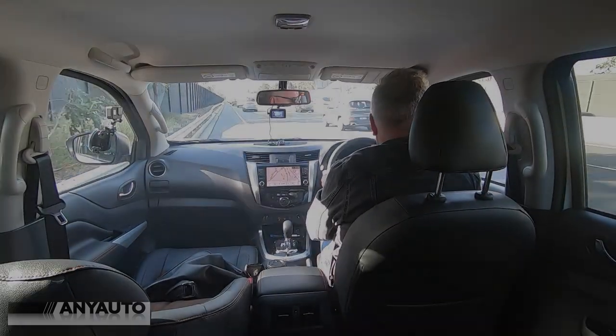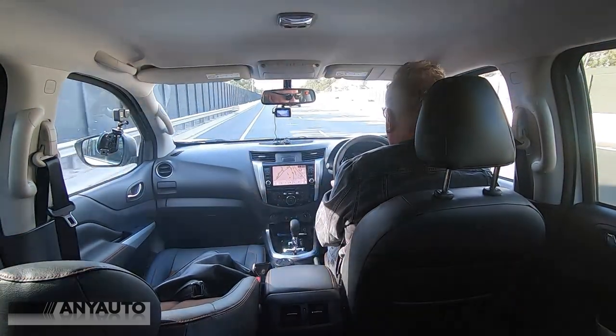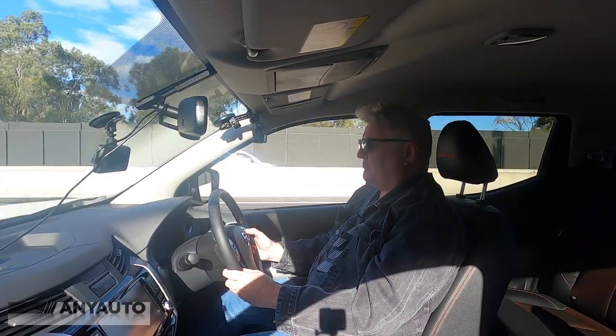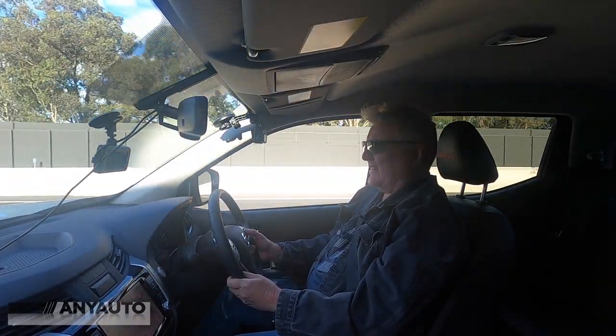This is going to be no mean feat. I'm trying to pull onto a highway at 100km an hour. No one's going to let me in either. I've got my foot flat to the floor — 60, 80, 100. Wow, that took a fair bit of oomph and a lot of guts.